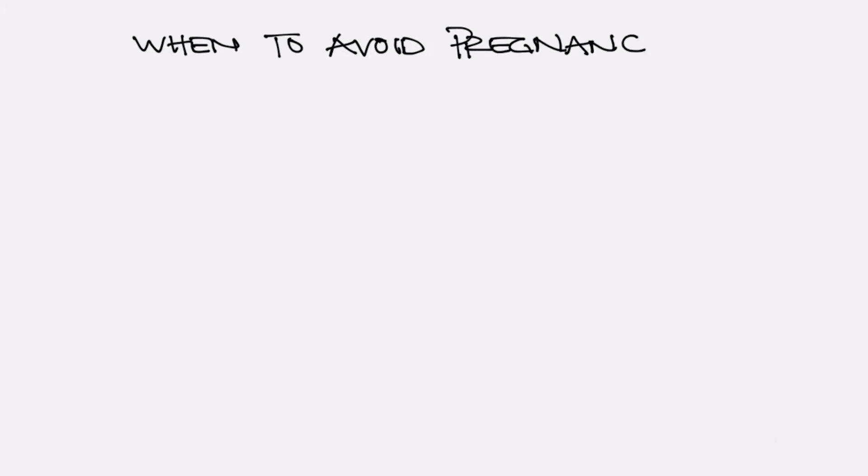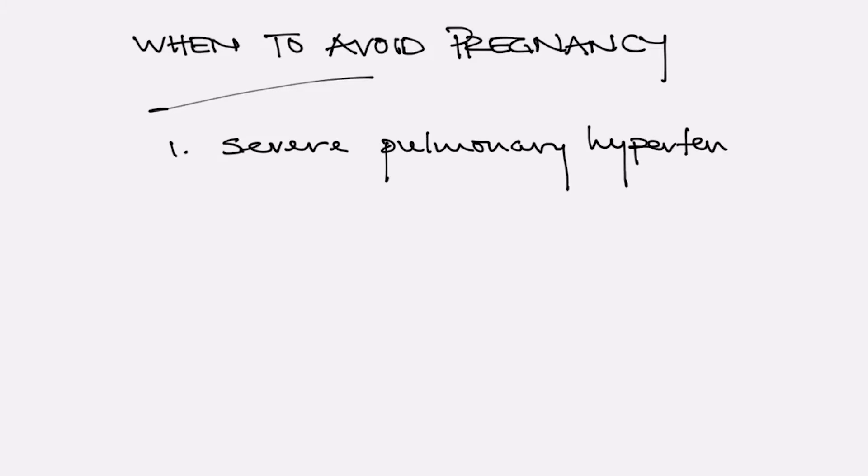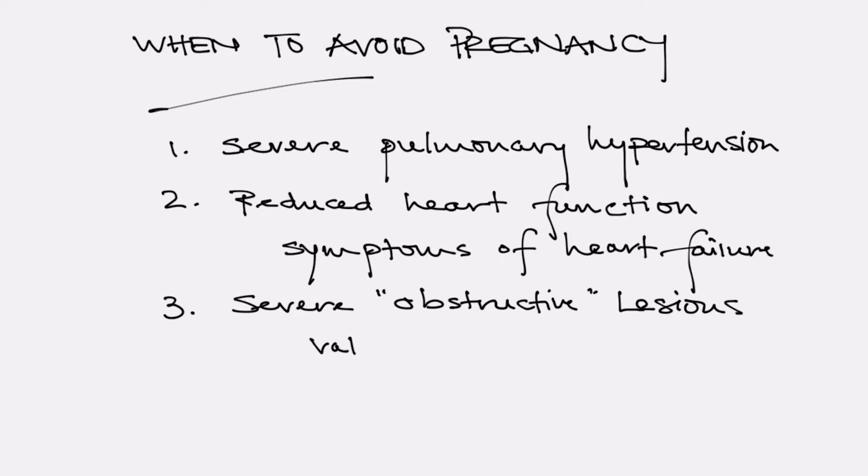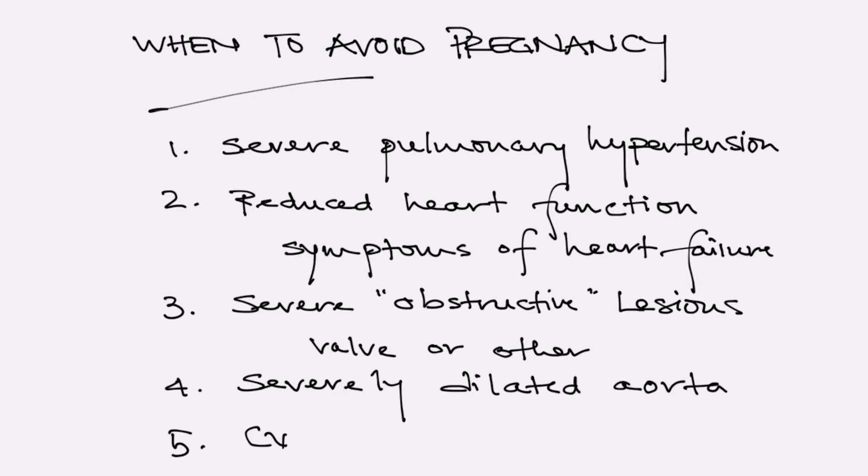An important question which arises for patients with congenital heart disease is when should pregnancy be avoided. The list here is fairly short but very important: severe pulmonary hypertension, reduced heart function with symptoms of heart failure requiring medical therapy, severe obstructive heart lesions such as valve narrowing or aortic narrowing, a very severely dilated aorta, and the presence of cyanosis or a blue tinge to the skin, which increases the risk to the baby primarily and is also a relative contraindication to pregnancy.